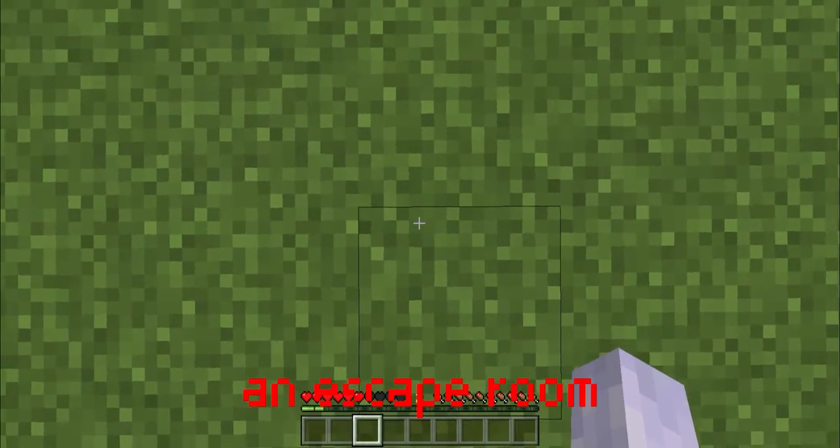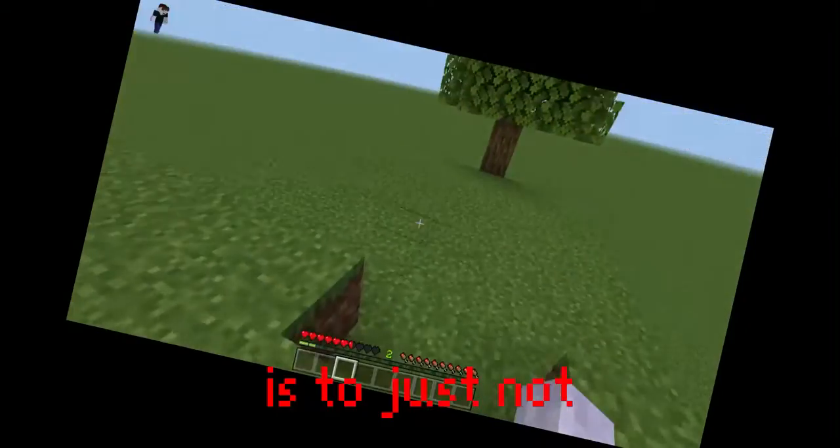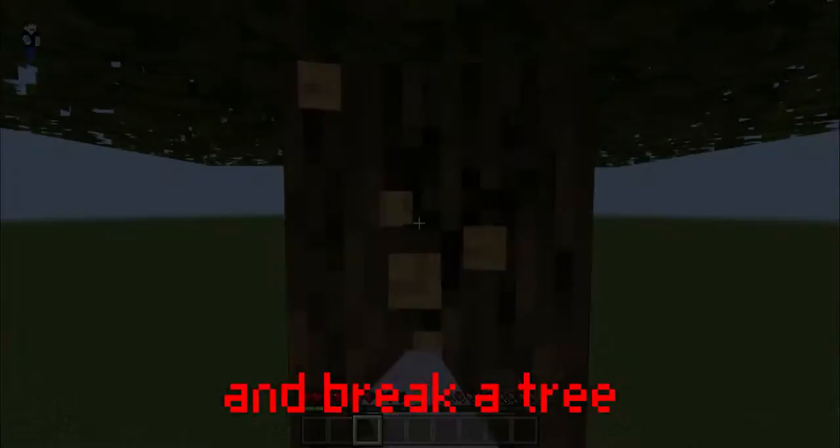Last video I made in the escape room — here's the real way to escape it. Way 1 is to just not go into the trap and break a tree instead.